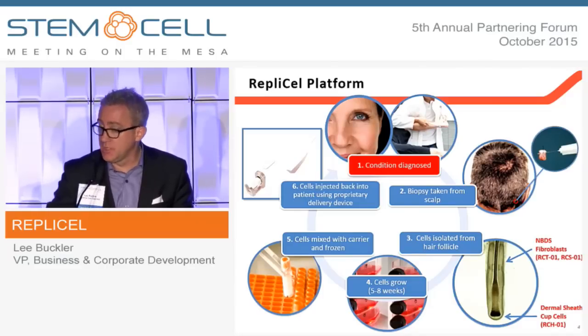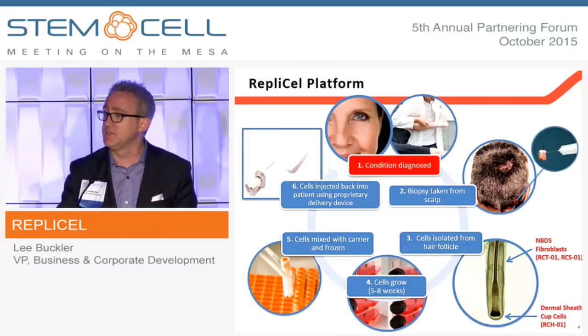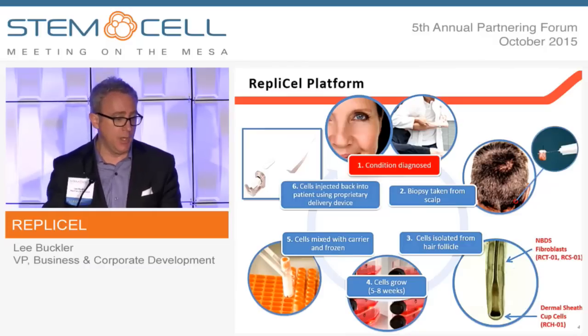Unlike a lot of autologous cell therapy companies, we cryopreserve in an aseptic vial and ship it back to the clinic for reinjection. In the case of the scalp and the skin, we have a proprietary injector device, for reasons not unlike what was described in the previous talk.